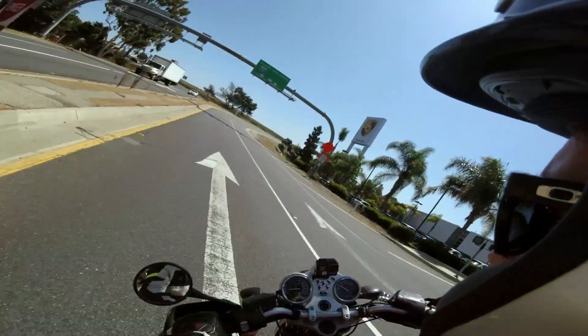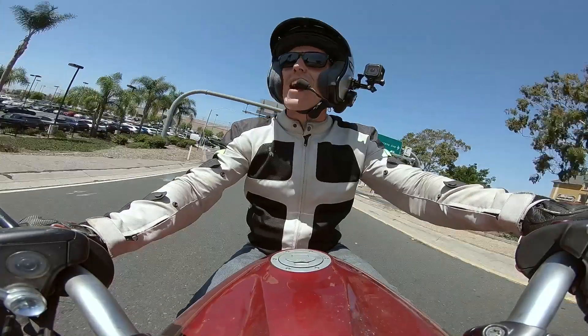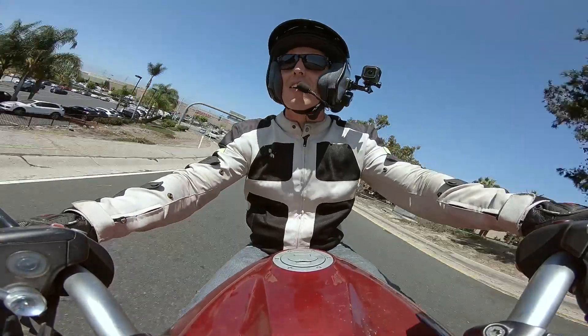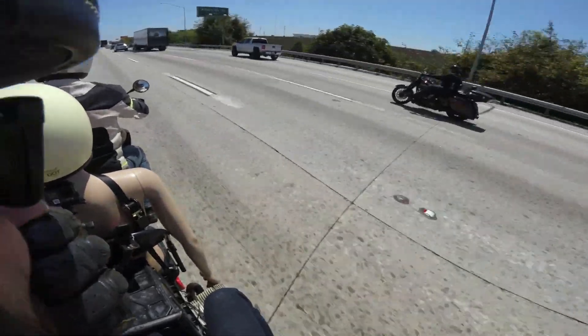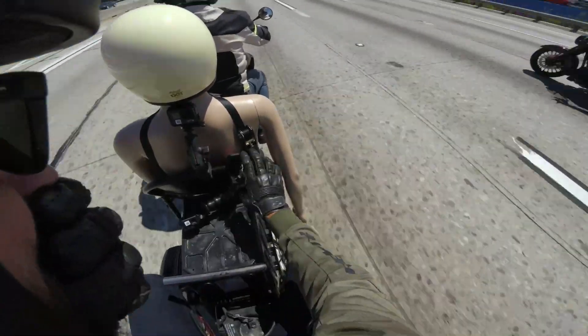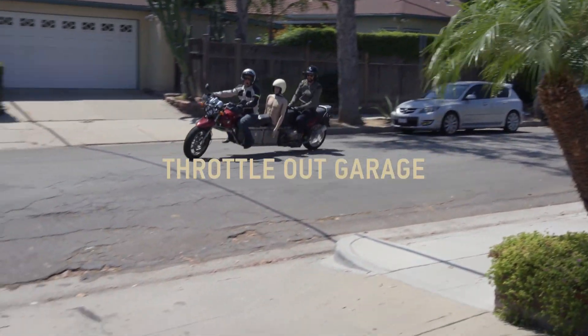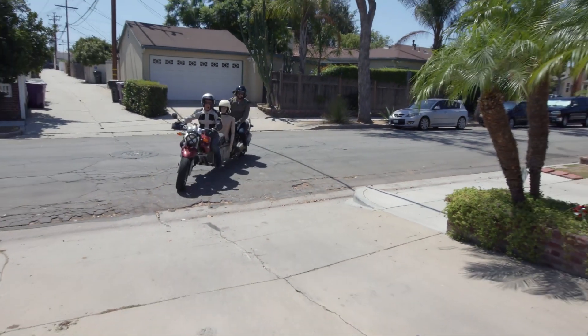So Cal Freeway, here we come. Nice bike, bro. You want a drag race? And here we go — the big fun turn. See if I can do it without putting my feet down.